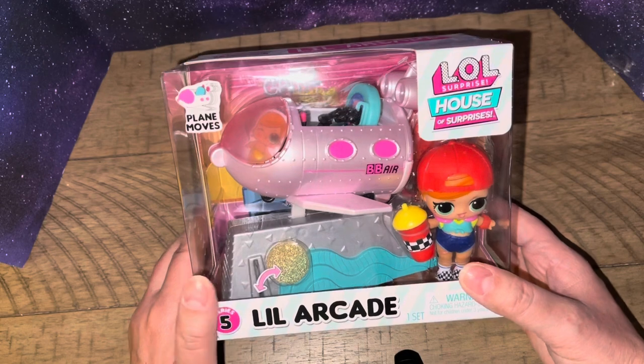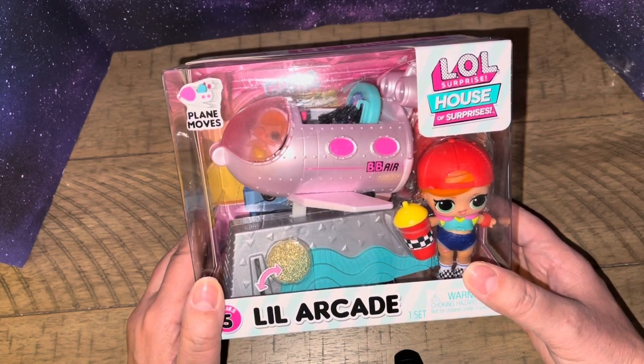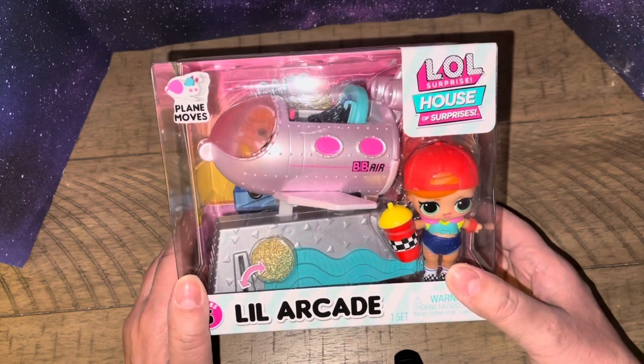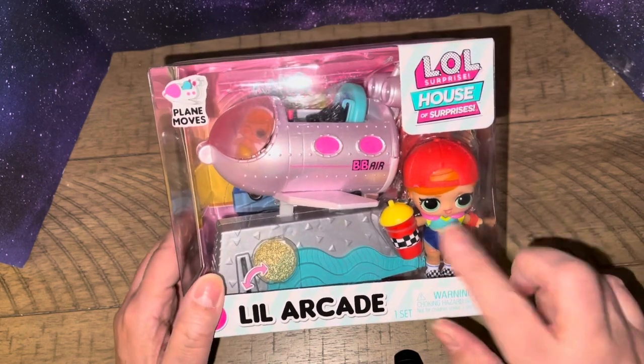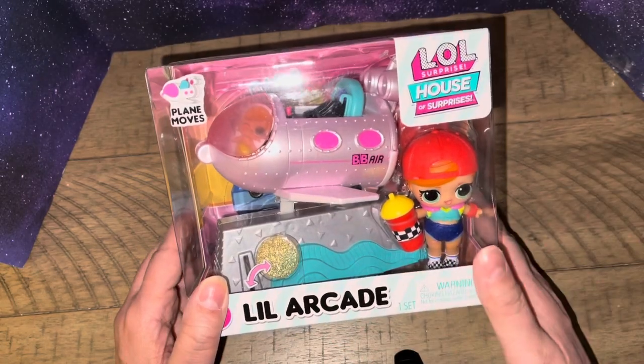So I wanted to talk about this new toy that I got. This is from the LOL Surprise House of Surprises. They keep coming out with stuff and I only wanted to get one — I wanted Skater Girl because I don't have her. I figured I'd get her with a toy and show you what this is like.